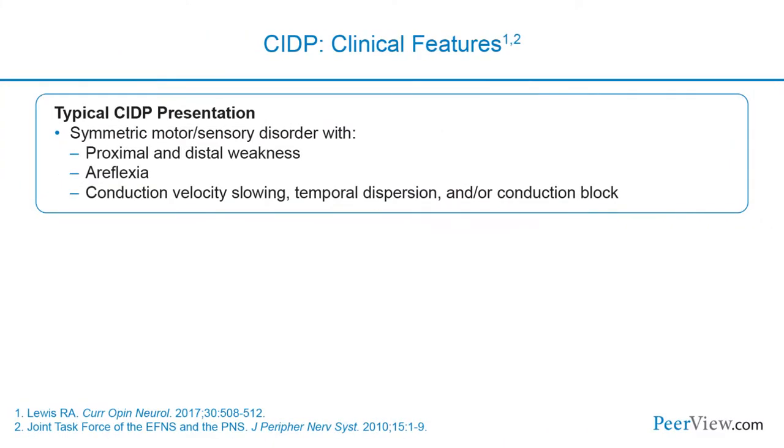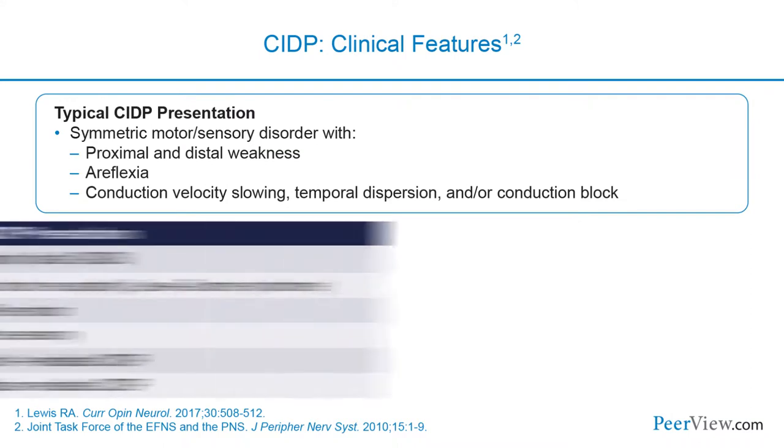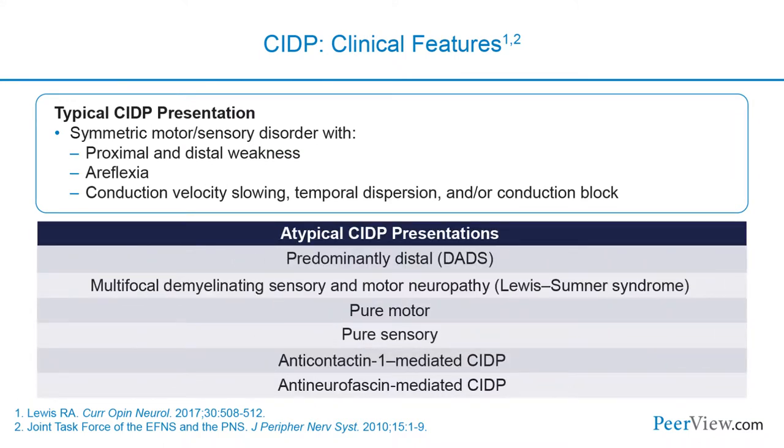Clinically, CIDP is typically defined as a symmetric motor and sensory disorder with proximal and distal weakness and areflexia, associated with conduction velocity slowing, temporal dispersion, and/or conduction block. Some atypical presentations can be a predominantly distal form called DADS, or a multifocal demyelinating sensory and motor neuropathy known as Lewis Sumner syndrome or MADSAM. In addition, there are pure motor or pure sensory forms of CIDP, and specific forms associated with antibodies to contactin-1 or neurofascin.